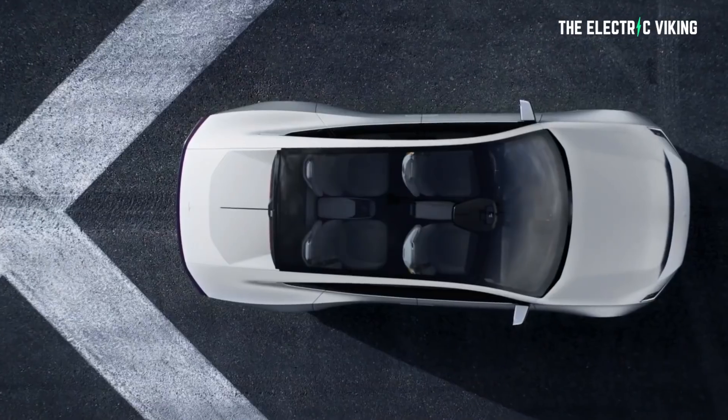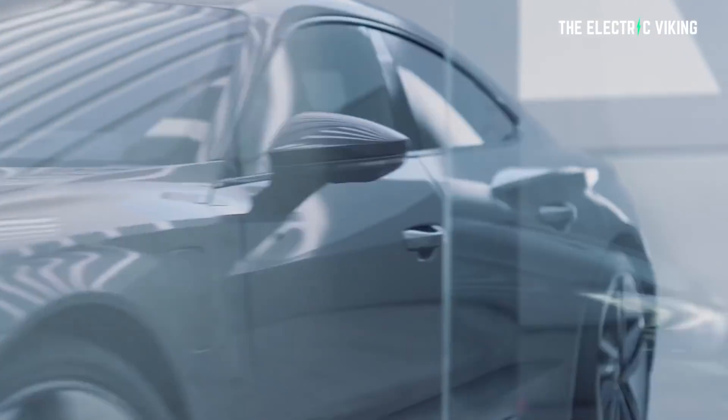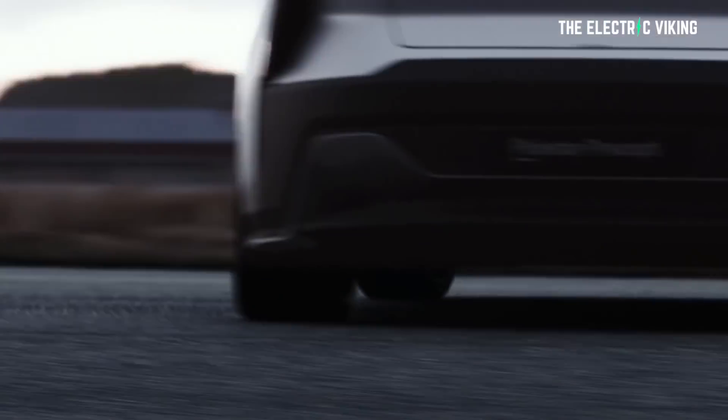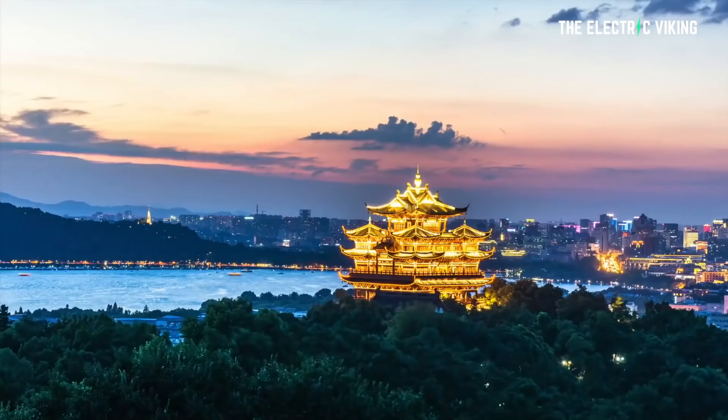If you're not new to the channel, welcome back. This Polestar 5 — I think it's Sweden's answer to the Porsche Taycan and the Audi e-tron GT. But it looks better than both of them without any question — much better in my view. Sweden does design the vehicles; apparently designers are based in Sweden, but obviously Polestar and Volvo vehicles are actually manufactured in China.